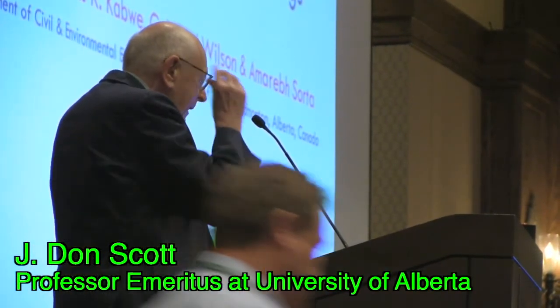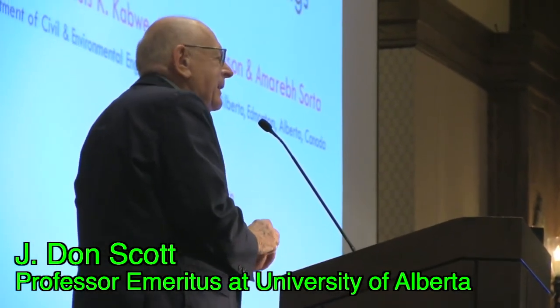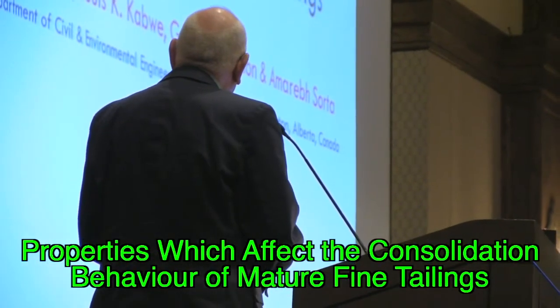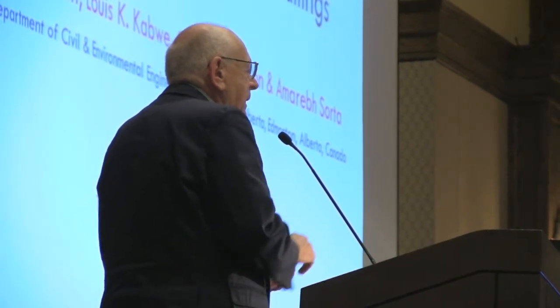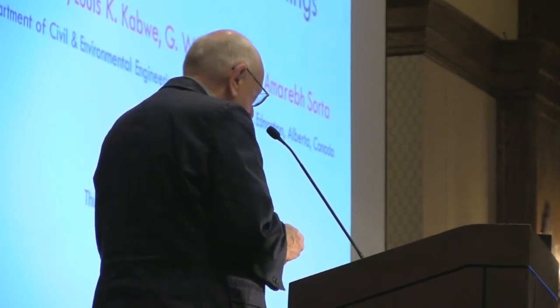Good afternoon. I don't have any answers — I'm just going to cover what some of the problems are. I'd like to thank my co-authors and fellow authors, and I would like to thank some of the graduate students who have contributed to all this information we have over the years.